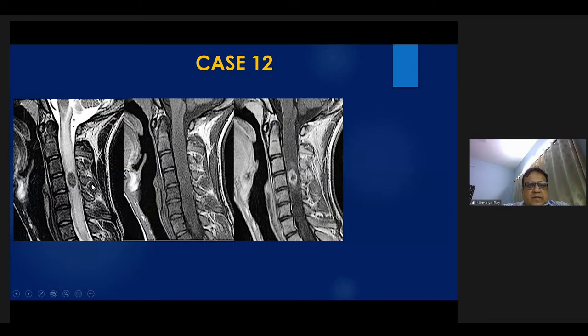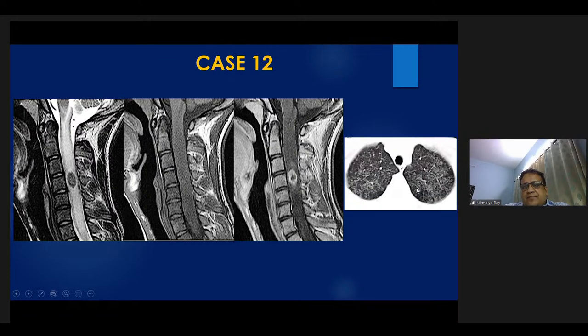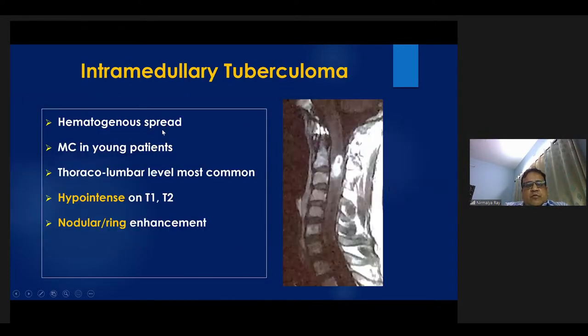Next case: a T2 hypointense lesion with extensive cord edema showing peripheral ring-type enhancement. Very few pathologies produce T2 hypointensity — a useful diagnostic tip is that when you see a predominantly T2 hypointense character in brain or spinal cord, always think of a caseating tubercular granuloma. This patient also had pulmonary involvement. This was intramedullary tuberculoma, which generally occurs via hematogenous spread, most common in young patients, most common at the thoracolumbar level. The lesion appears hypointense on both T1 and T2 and can show nodular or ring-type enhancement.